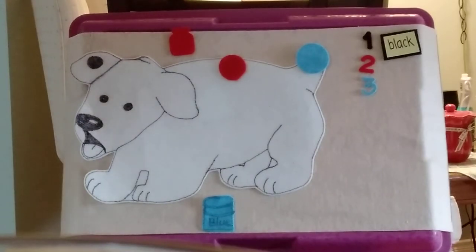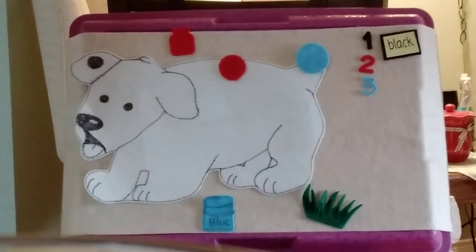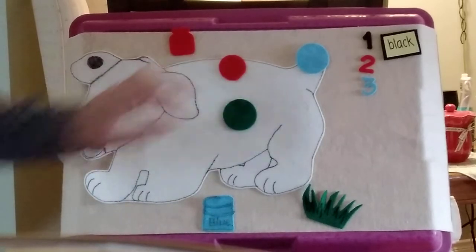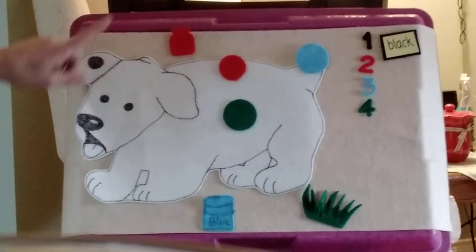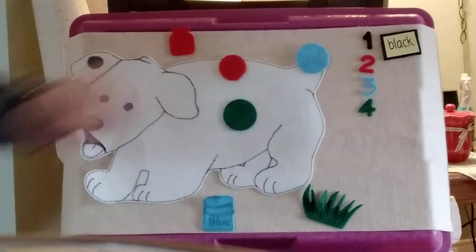Dog runs to the park and rolls on the grass. Squash! The grass makes a green stain on his white coat. Now Dog has four spots. Let's count them: one, two, three, four.